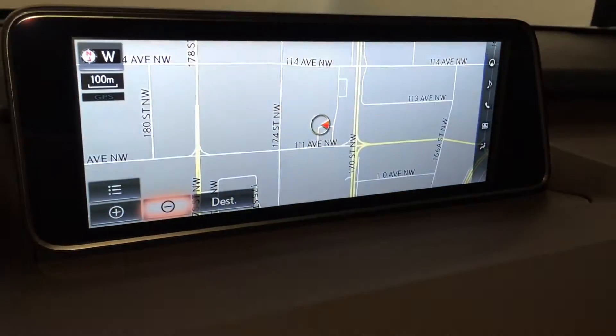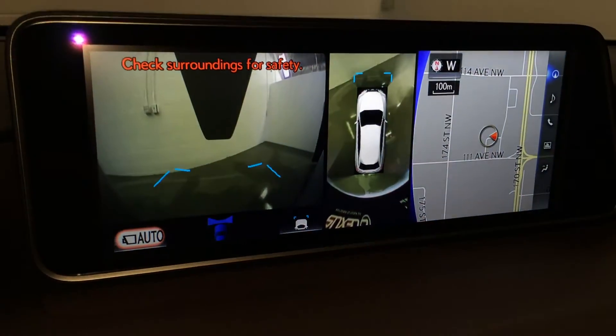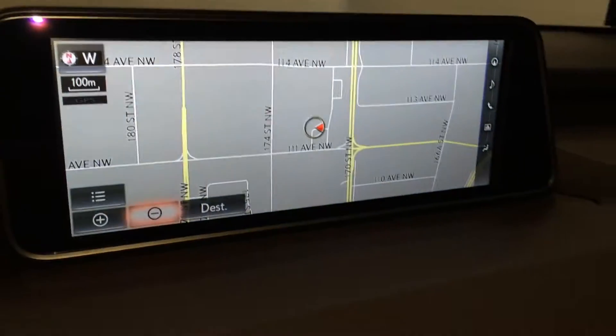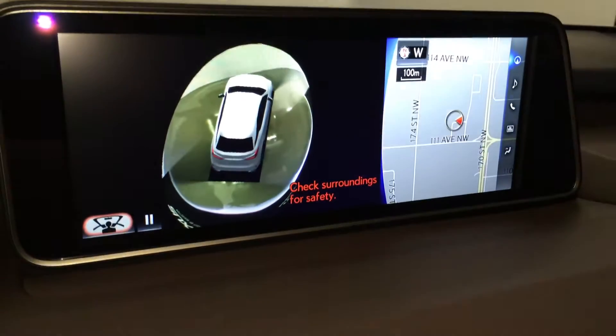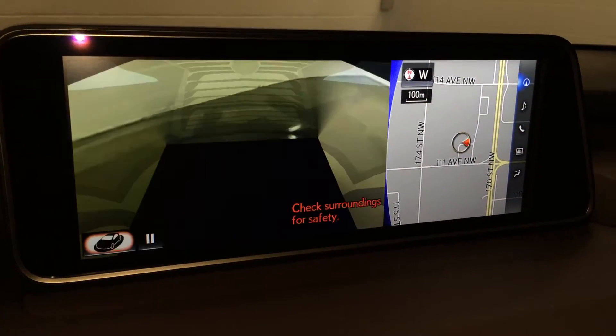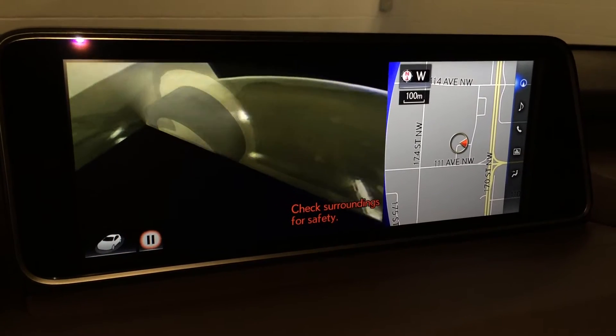Also, when you're in drive and you press the pano view, it will show the front and then the aerial view. And then if you're in park and you press the pano view, it's going to give you a 360. You also have a see-through view, and you can pause it at any time.